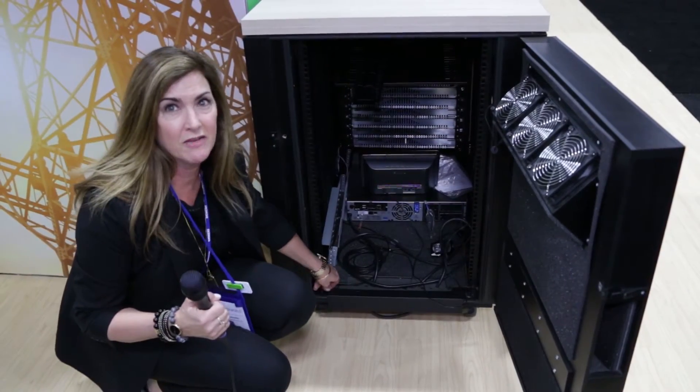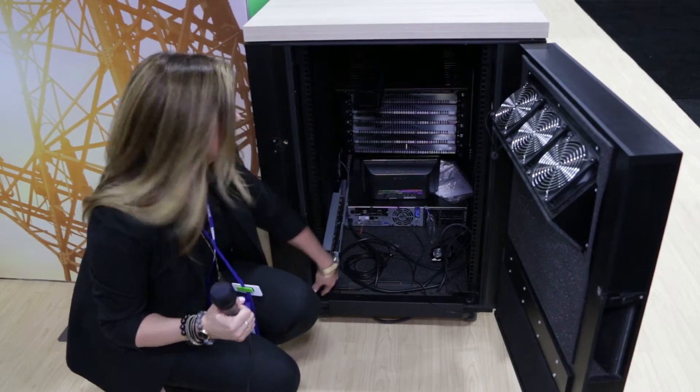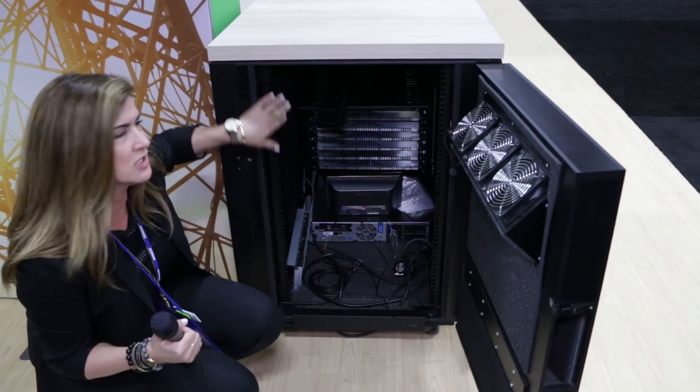The rack rounds are completely flexible — they'll go from 34 inches all the way down to 4. These pieces right here, it's a standard 19 inch with a square hole.